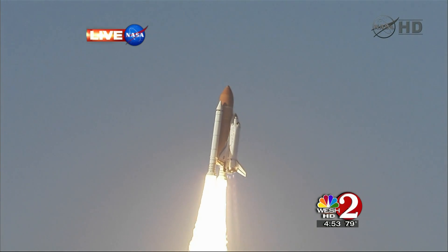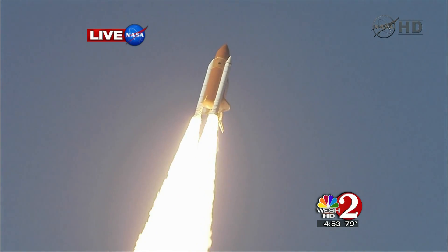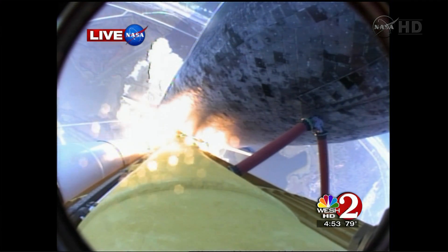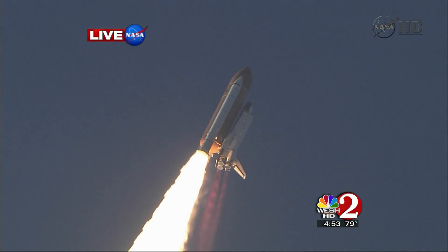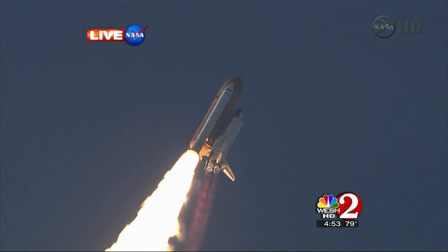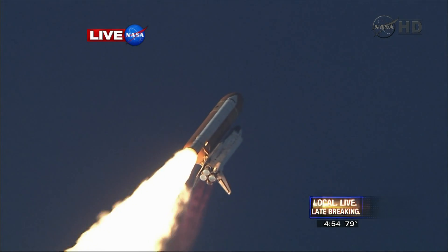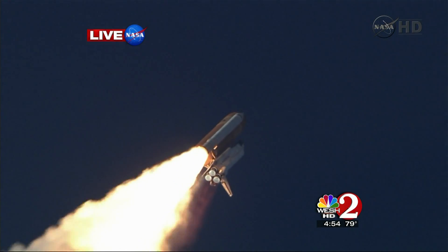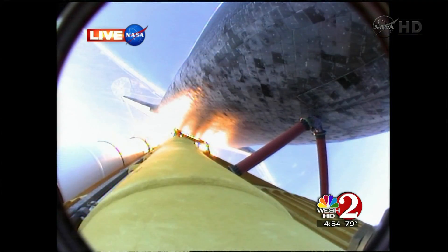This is mission control. The space shuttle is now rolling over onto its back. They have an eight-and-a-half-minute ride into orbit. Discovery now making one last reach for the stars. Discovery's engines are now throttling down as the orbiter passes through the area of maximum pressure, reducing the stress on the shuttle as it goes supersonic.